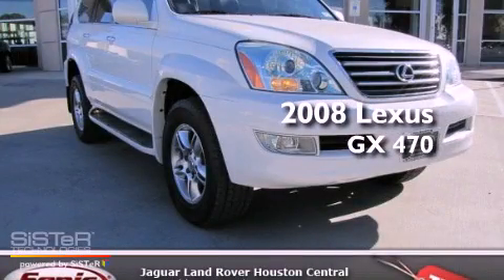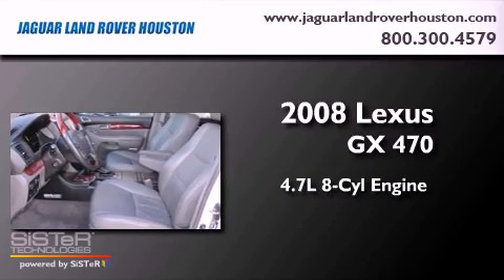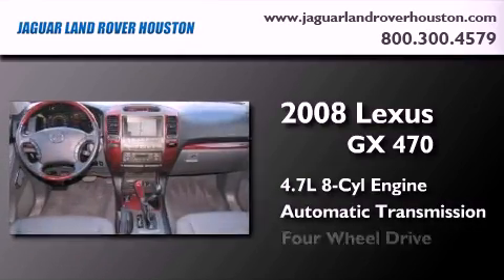This is a 2008 Lexus GX470. It has a 4.7-liter, eight-cylinder engine, an automatic transmission, and four-wheel drive.